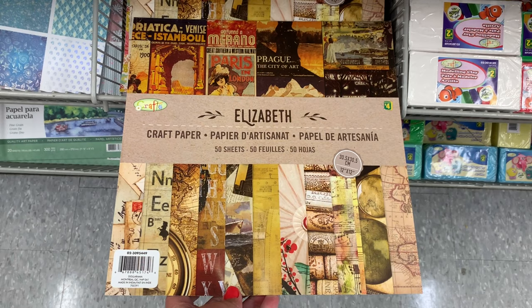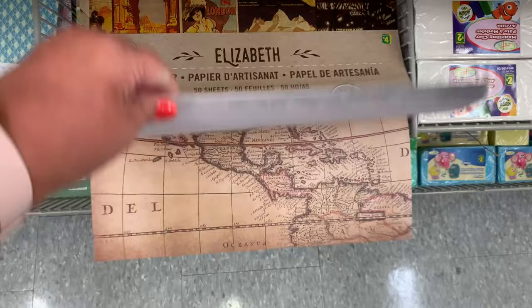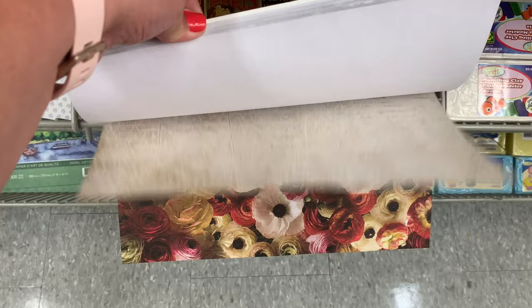They had a new craft paper pad with 50 sheets called 'Elizabeth.' I'm just going to flick through a couple of the beautiful designs in this paper pad — really beautiful for scrapbooking.